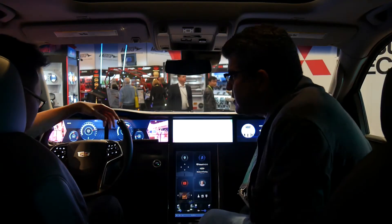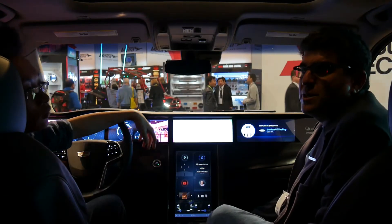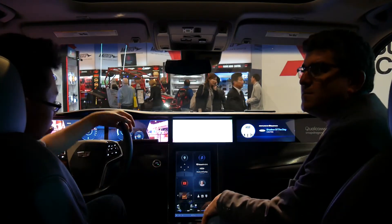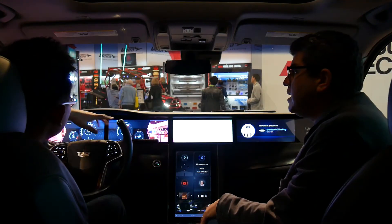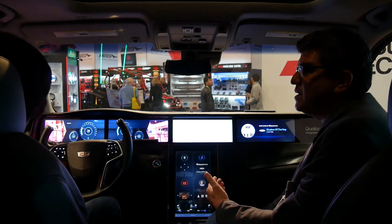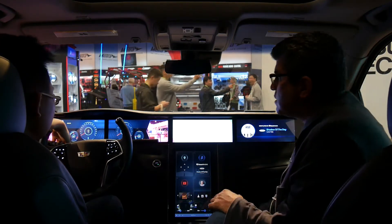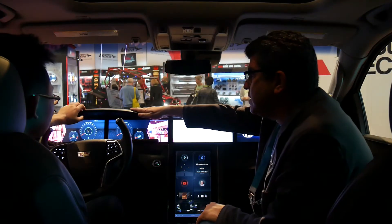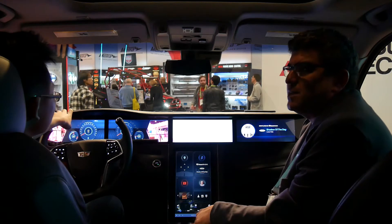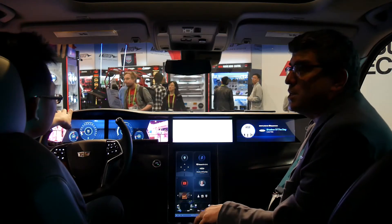We built this Escalade — we purchased it and literally ripped it apart and put it back together with Qualcomm chips, all to show off the power of Qualcomm chips. Our cluster and infotainment are running on what's called a hypervisor — that's two operating systems on one chip.